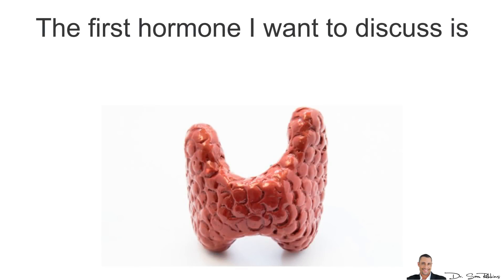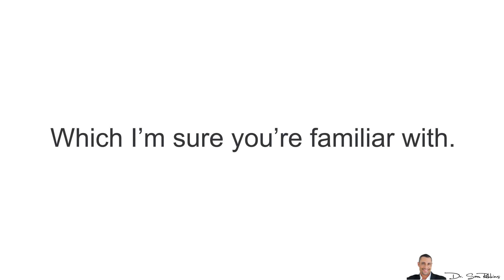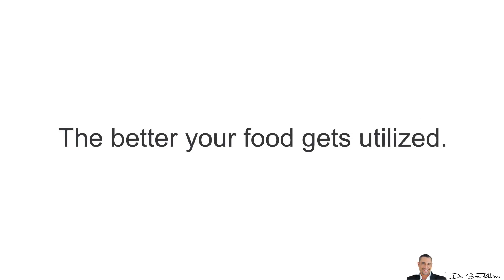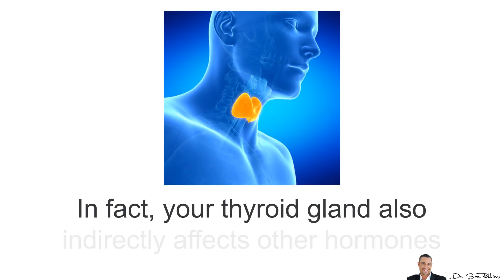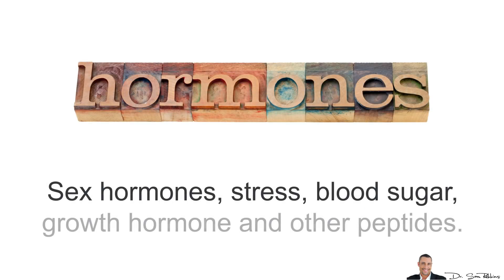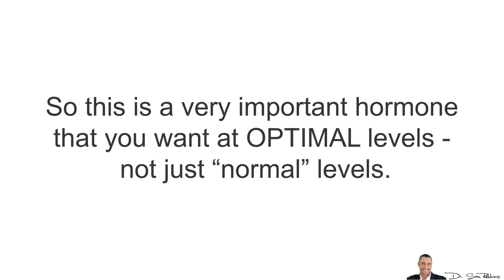The first hormone I want to discuss is thyroid, which I'm sure you're familiar with. The higher your thyroid, the faster your metabolism. The better your food gets utilized and turns into energy and muscle rather than fat. In fact, your thyroid gland indirectly affects all the other hormones — sex hormones, stress hormones, blood sugar, growth hormones and other peptides. So this is a very important hormone that you want to have optimal levels of, not just normal levels.